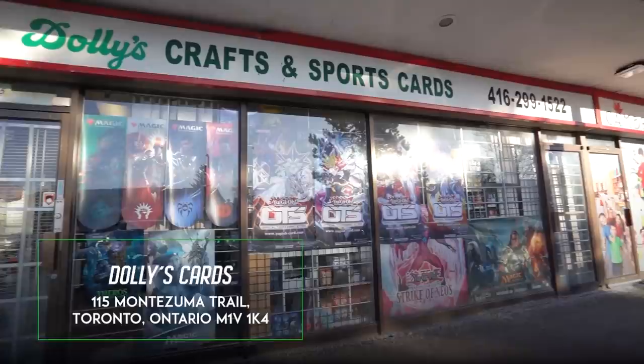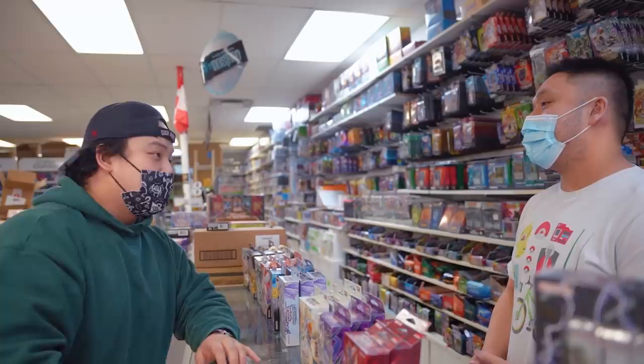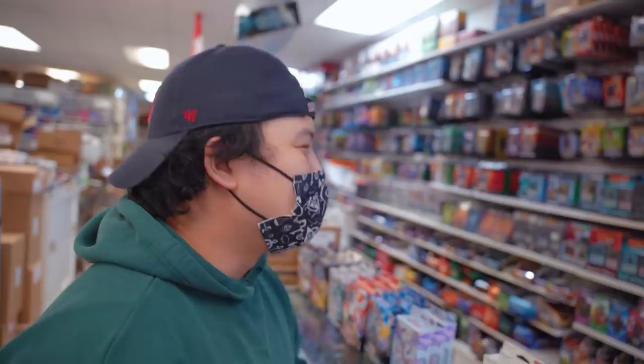Today I'm at Dolly's — I'm basically here every single day. If you guys are in Toronto or Scarborough, please visit Dolly's, and if you want to get any of the products, as always Dolly's.ca. So I come into Dolly's as a beginner at Yu-Gi-Oh! My mom has given me a hundred Canadian dollars to spend on Yu-Gi-Oh! products. What would you recommend me to buy?